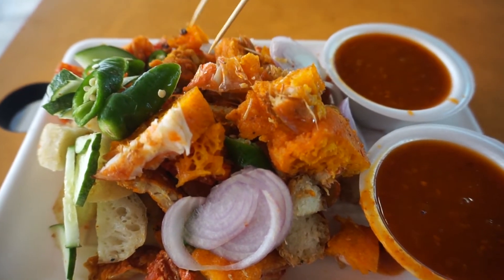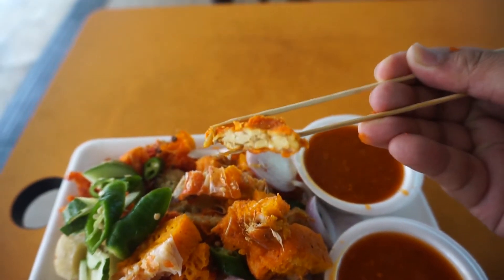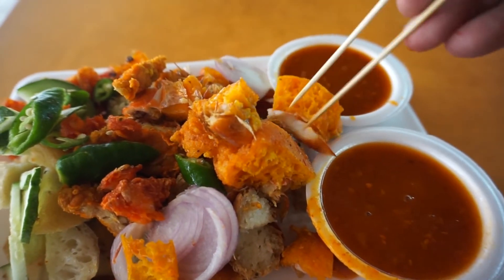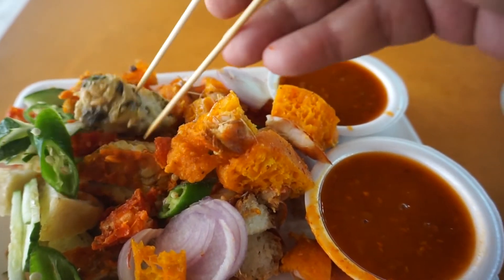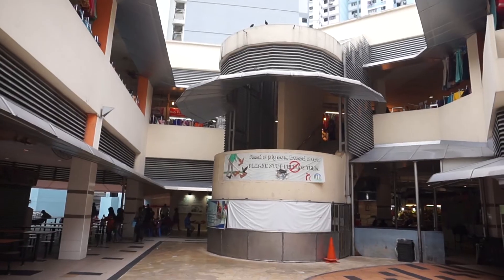Oh yeah, this is actually Tempe. Tempe is actually fermented soya, packed down into a flat cake, which can be cut up and eaten together with Rojak.